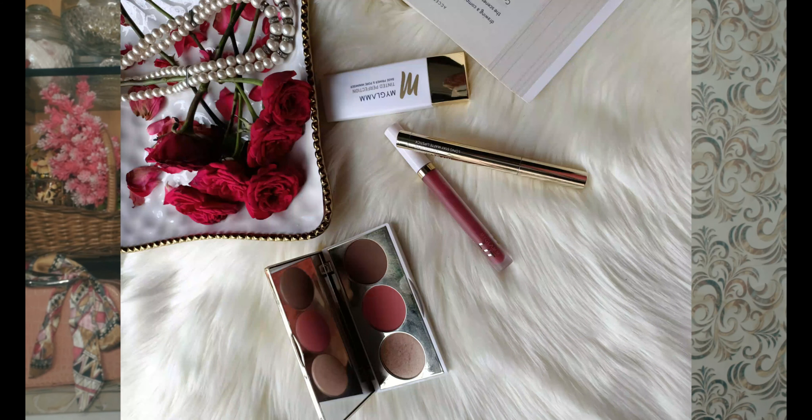The next product is the MyGlamm Tinted Perfection Primer from their Lit collection. They make really good quality products. If you're looking for a tinted primer suitable for basically all skin types, you should definitely give this one a go. It gives a really nice smooth, poreless finish on your skin — I'm using it today. Since it's tinted, you can actually wear this on its own. It's also good for sensitive skin and did not irritate my skin at all.